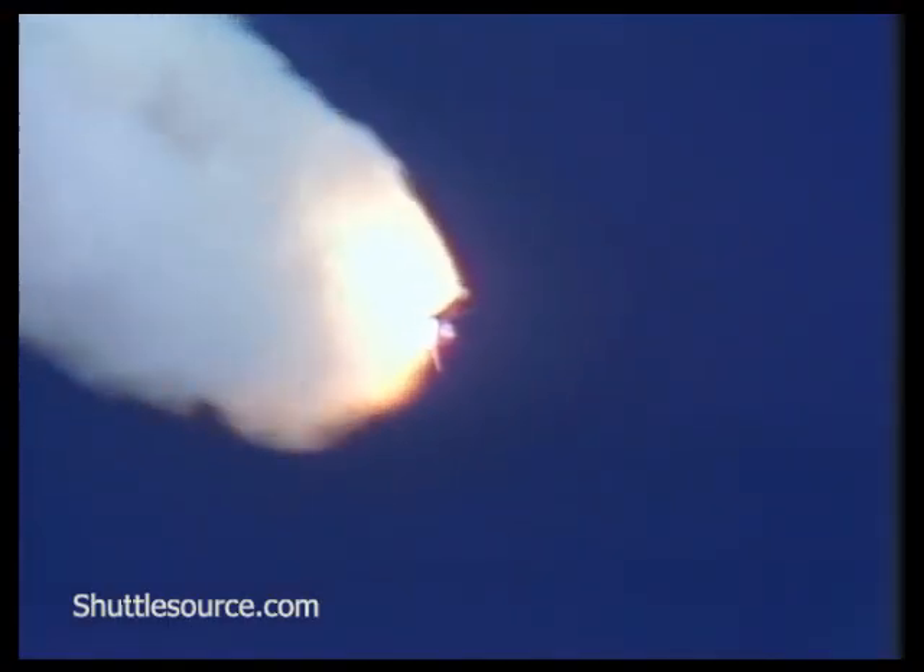Engines throttling up, 3 engines now at 104%. Challenger, go with throttle up. Challenger, go with throttle up.